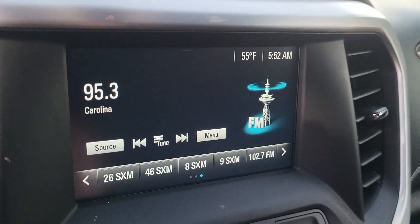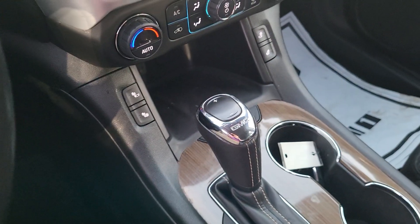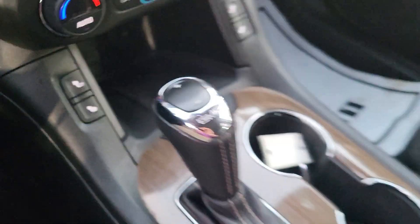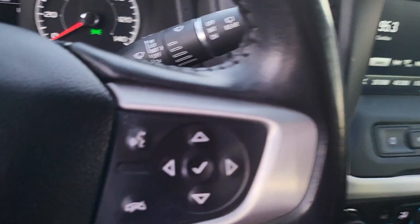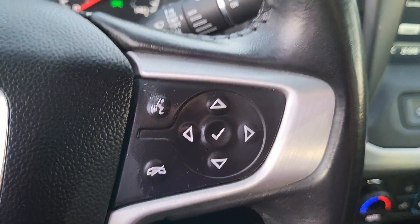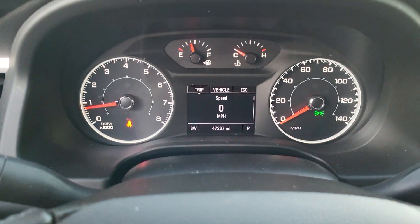In the cockpit, AM and FM radio along with a backup camera. Heated seats — just heated, my apologies. Shifter, park and brake. SOS and OnStar at the top. Bluetooth on the right, cruise control on the left, and just over 47,000 miles.